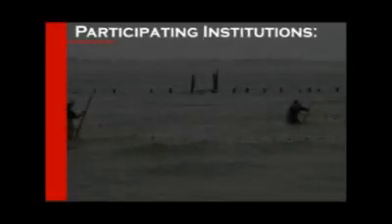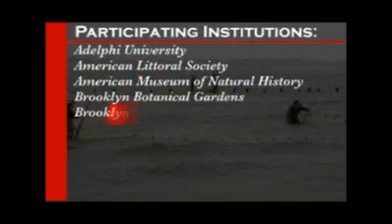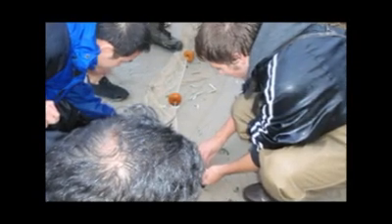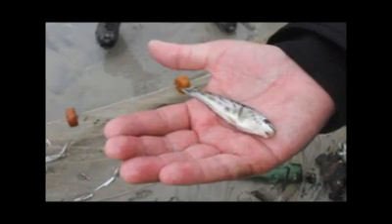We held a BioBlitz at Floyd Bennett Field and surrounding environments. Scientists from several institutions in the New York City area worked closely with students. Brooklyn College faculty worked with the National Park Service to organize and host events. The next BioBlitz will take place in May 2010.